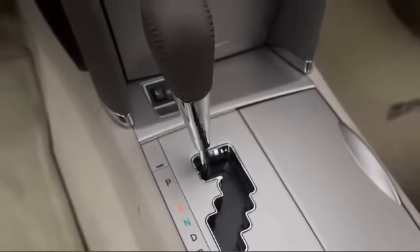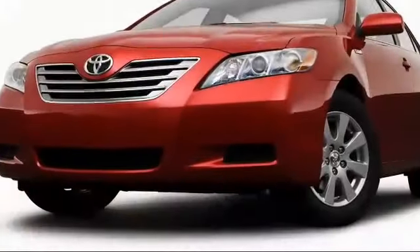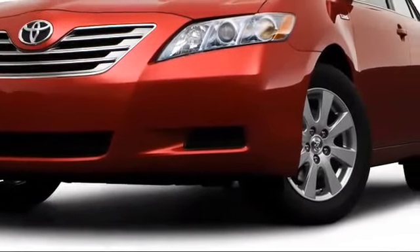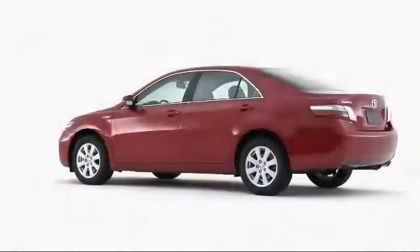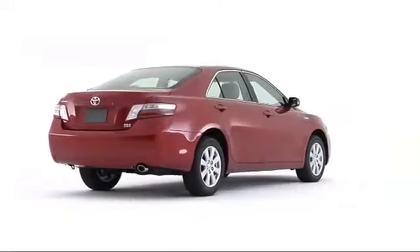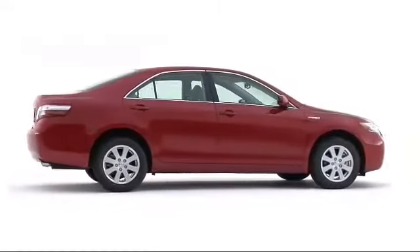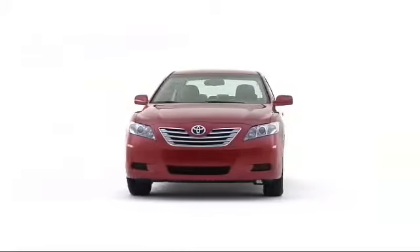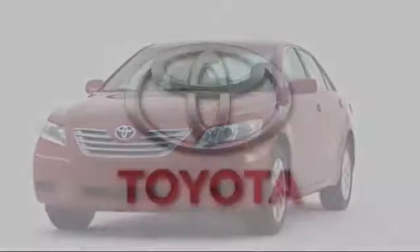Shifting duties are handled via the continuously variable transmission, and vehicle stability control keeps the Camry Hybrid on course in all conditions. The 2009 Toyota Camry Hybrid represents the optimal combination of practicality and environmental consciousness, relying on proven gas-electric technology and excellent reliability.